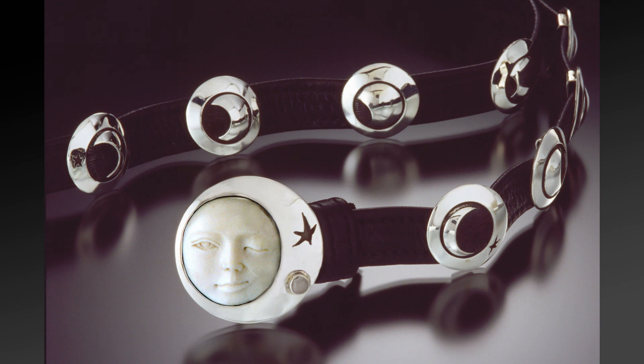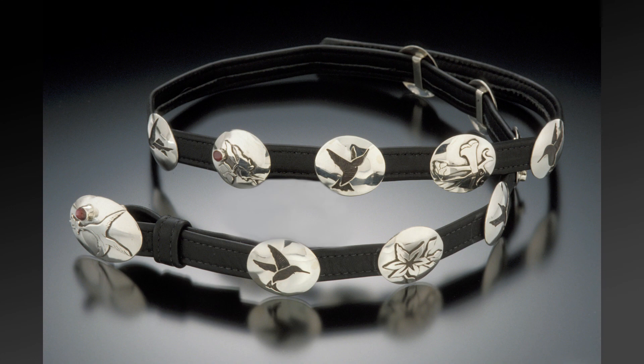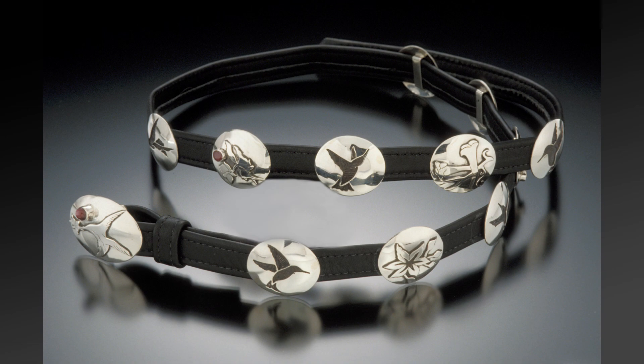My belts are storytelling belts. I have one specific one that shows all the phases of the moon from full to new, and that's a pretty popular one. They're all one of a kind — always a different type of belt. Then I'll do one with hummingbirds, with rubies put in there for the red color that hummers are attracted to. And there's one called The Birth of a Dolphin, with a gold dolphin, aquamarine, pearls, and different gems that denote water for me.